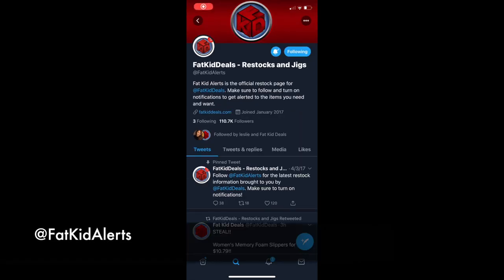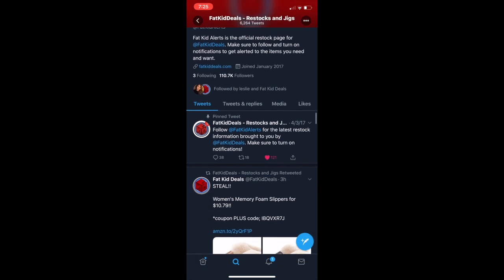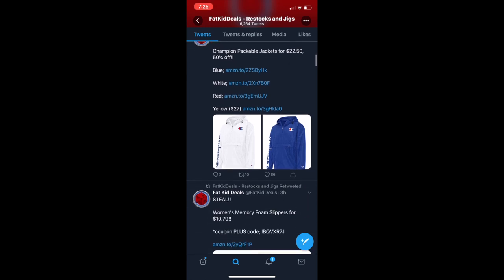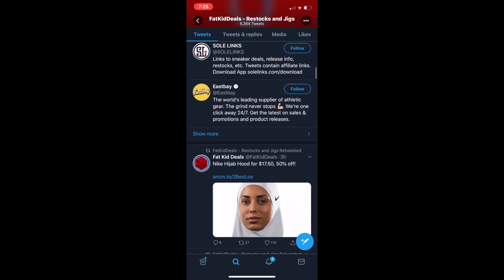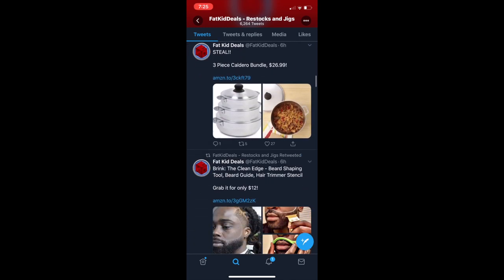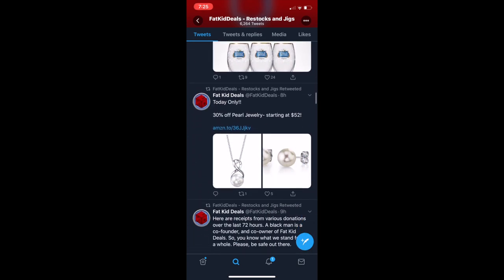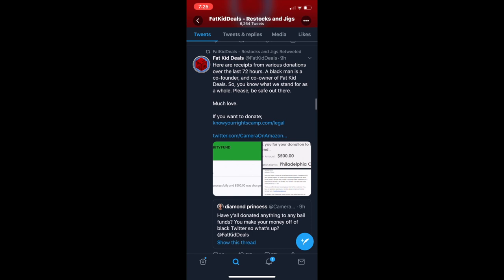Next you're going to want to make sure you're following @FatKitAlerts. This will be specifically for when there are restocks on Amazon. Every time that they post something on their Twitter account, it is because that item is in stock in that moment. That means you have to get there quickly, as soon as you can, to that link to make sure you get the products.